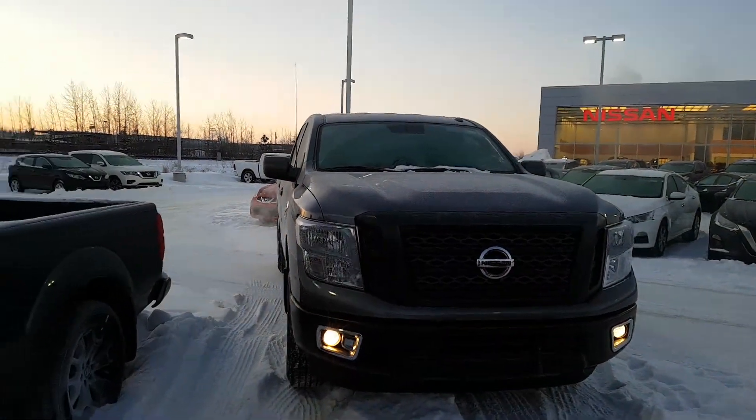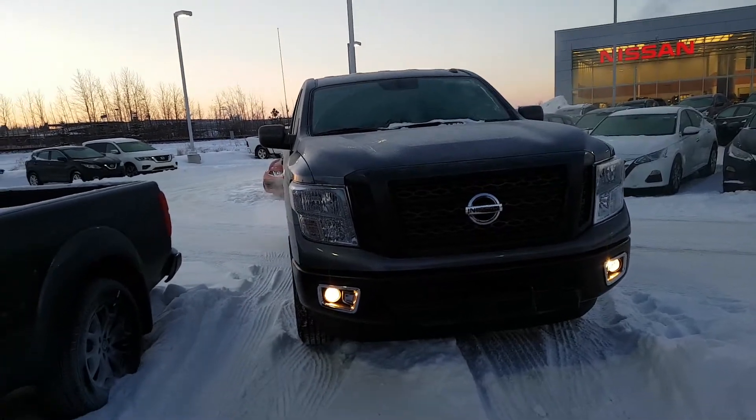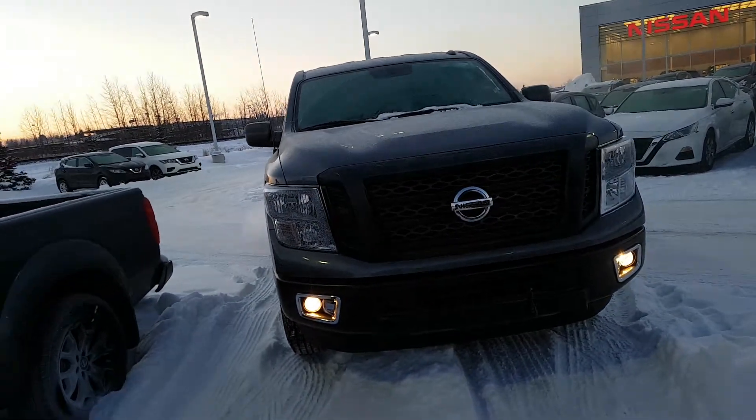Good morning, Keith. This is Elwood from LA Nissan. Wanted to give you a quick look at the 2019 Titan XD diesel that you were looking at.